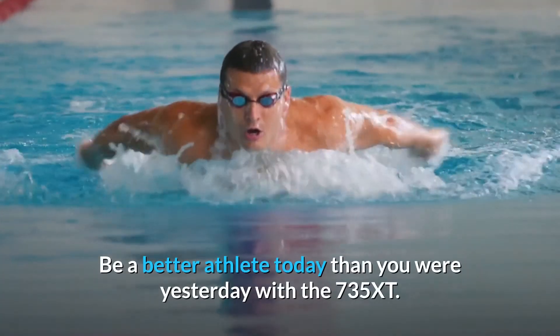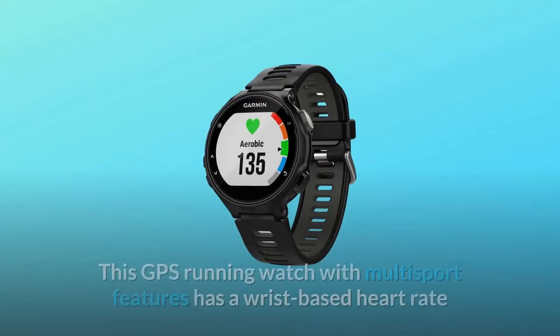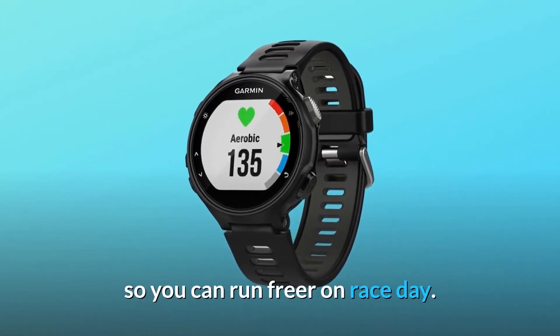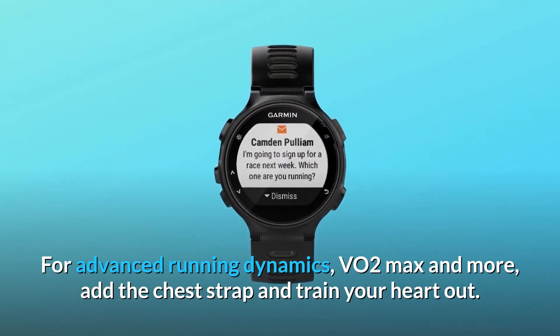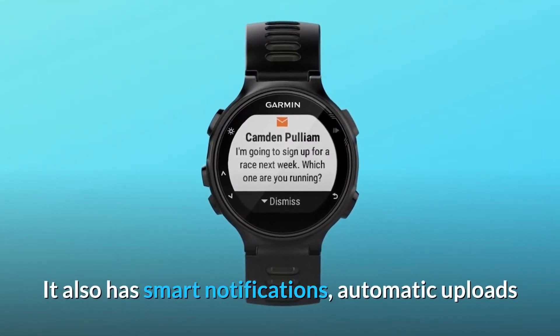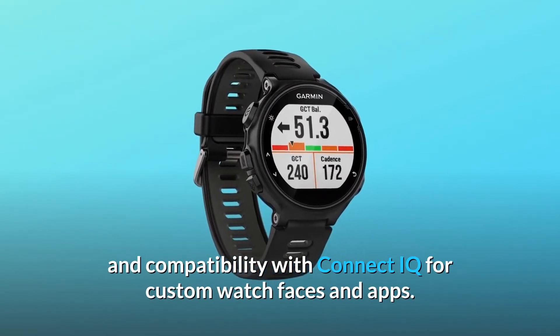Be a better athlete today than you were yesterday with the 735 XT. This GPS running watch with multisport features has wrist-based heart rate so you can run freer on race day. For advanced running dynamics, VO2 max, and more, add the chest strap and train your heart out. It also has smart notifications, automatic uploads, and compatibility with Connect IQ for custom watch faces and apps.